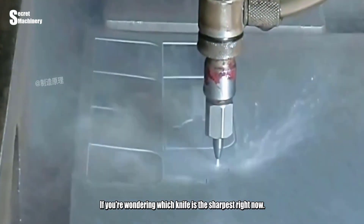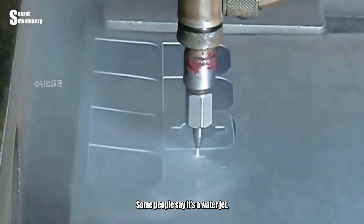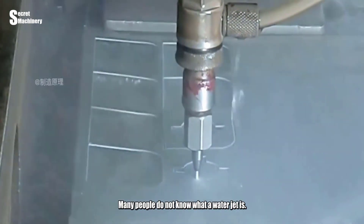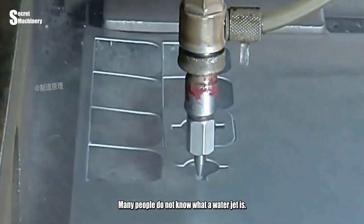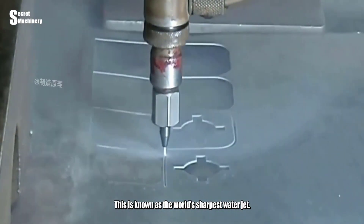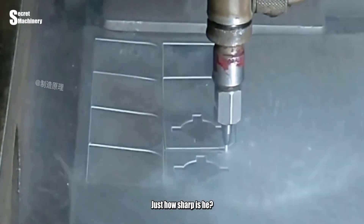If you're wondering which knife is the sharpest right now, some people say it's a waterjet. This isn't a dry joke or a brain teaser — many people do not know what a waterjet is. Let's take a closer look. This is known as the world's sharpest waterjet. What kind of knife is it exactly, and just how sharp is it?